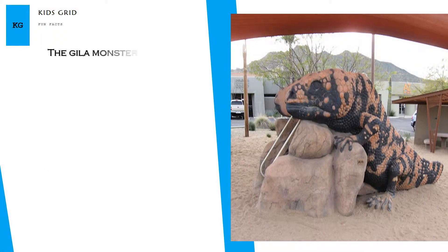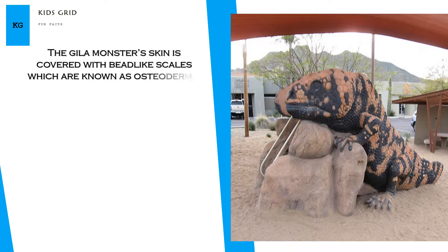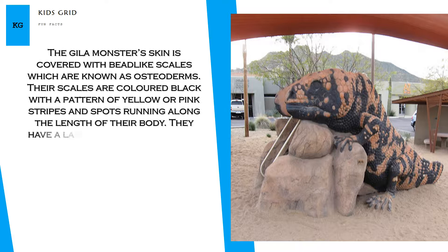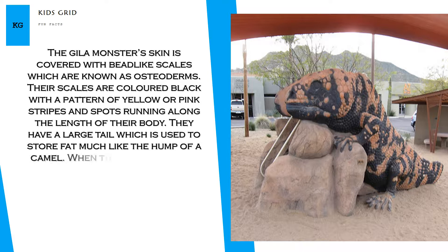The Gila monster's skin is covered with bead-like scales which are known as osteoderms. Their scales are colored black with a pattern of yellow or pink stripes and spots running along the length of their body. They have a large tail which is used to store fat much like the hump of a camel. When they eat, it expands in size.